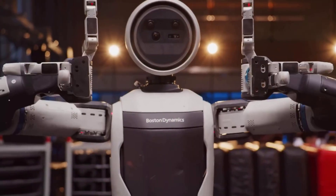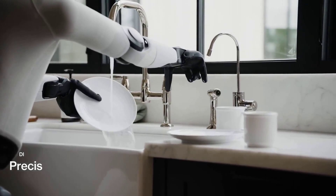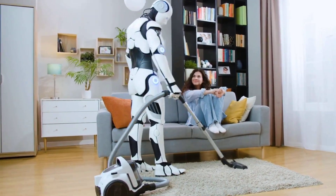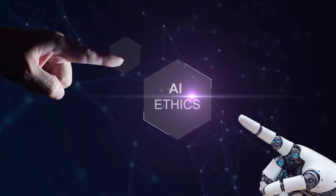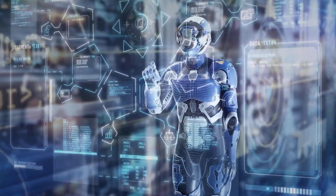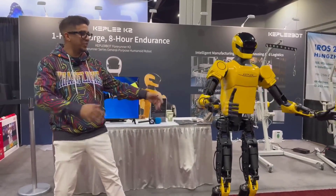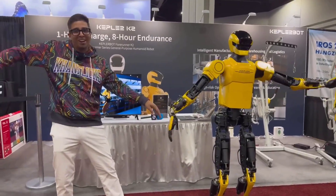Whether it's Atlas threading a wire with millimeter precision, or Figure 03 tidying a kitchen, we're witnessing a profound transition — the birth of robots that can work in the human world. And as that happens, one question lingers: who will set the standard for the machines that will one day share our homes, our offices, and perhaps even our sense of purpose? Because this race — the race to build the first truly capable humanoid — isn't just about technology. It's about what kind of world we want to build with it.